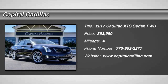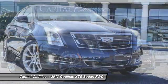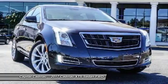2017 XTS. The Cadillac XTS will have every kind of feature you can think of. It comes with a spacious, high-tech cabin and packed with lots of safety features.